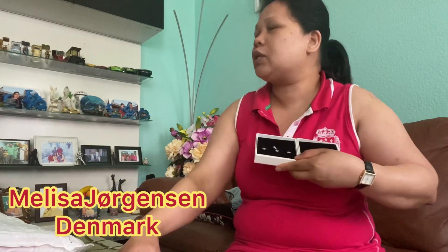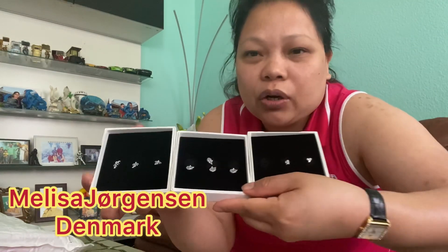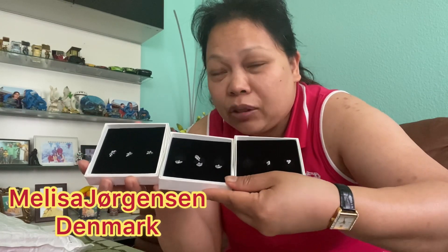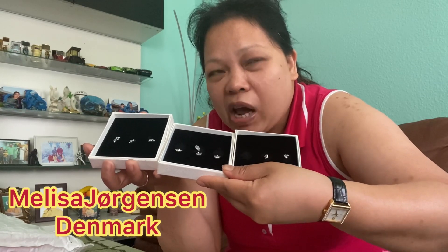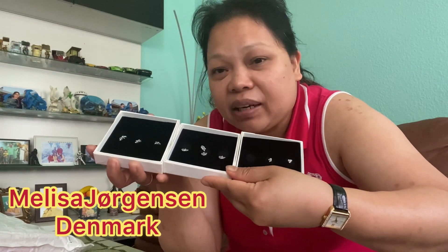I think I spent 571 krona, but normally that's not the price you should pay for Pandora. If you buy at regular price, I think it would be more than 800 krona or more.